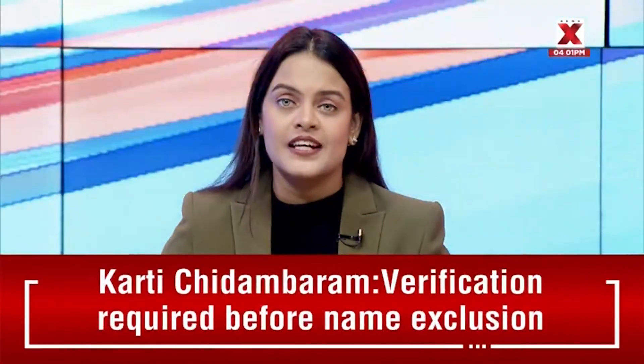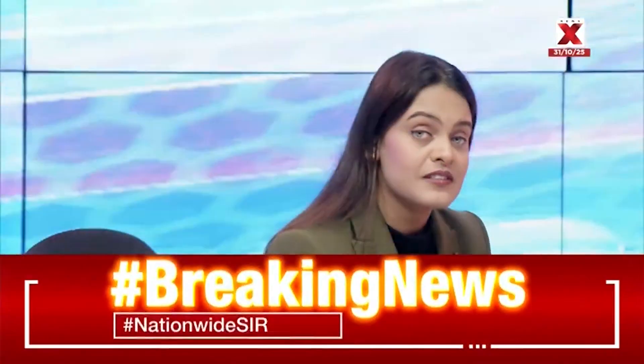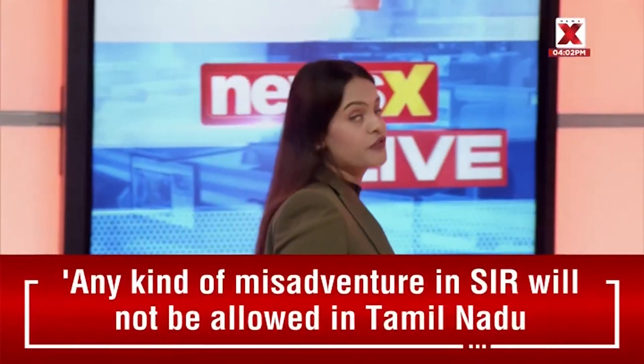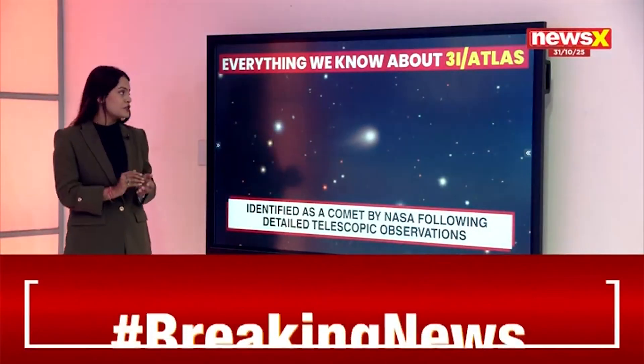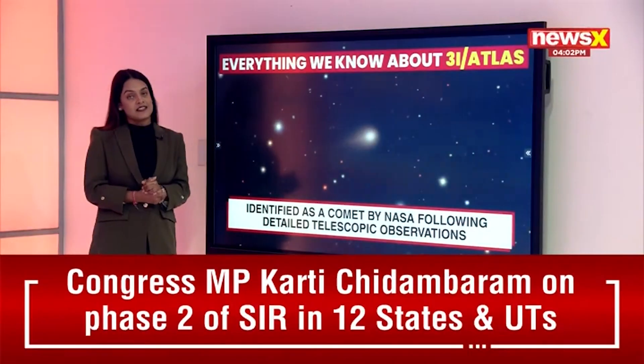Let's take you through the details of everything we know about the comet so far. Remember this is only the third interstellar object that we have come to know of, and hence it's very important to see what details we can discover.